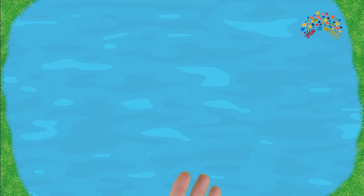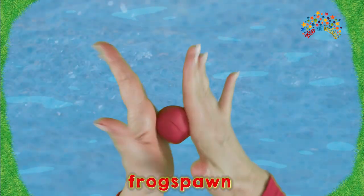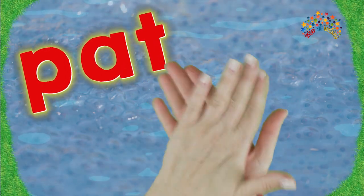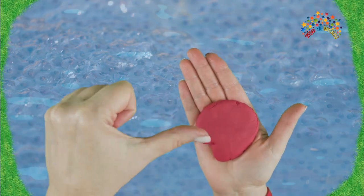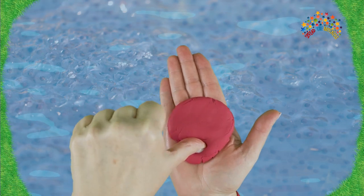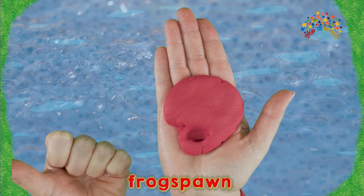First, the frog lays frog spawn. So let's ball our dough in our hands and pat it. Now take each finger in turn and push it into the flat dough to make a frog spawn.